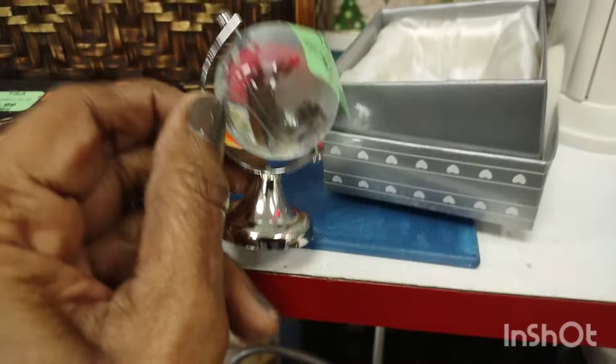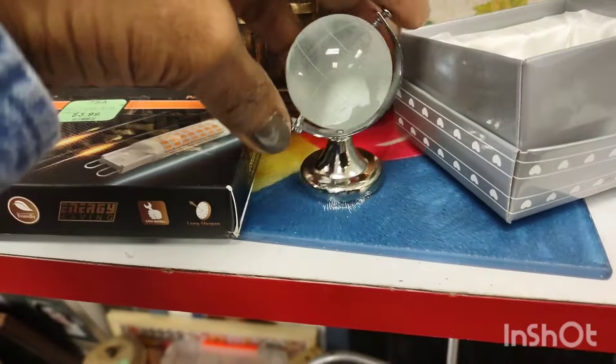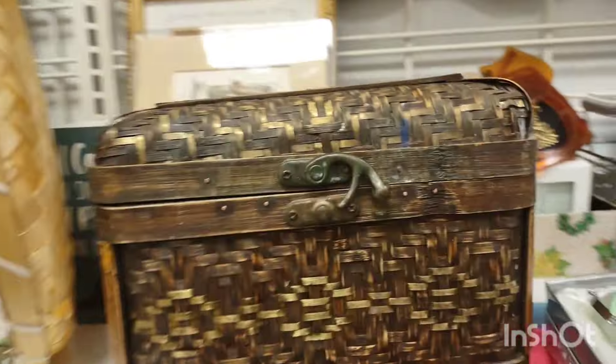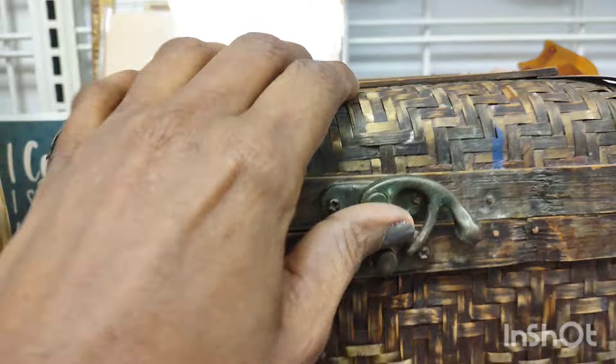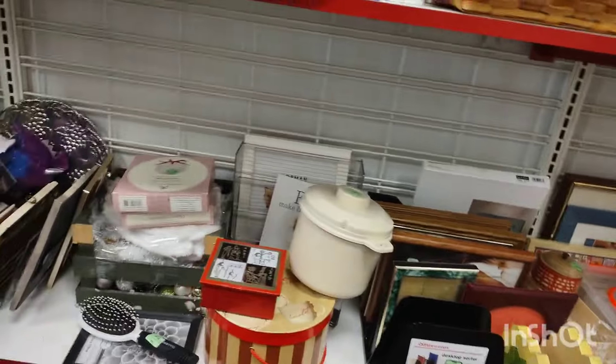I've been seeing a lot of those baskets — they're gorgeous. If you can get your hands on a nice conditioned one, purchase it. They're nice.